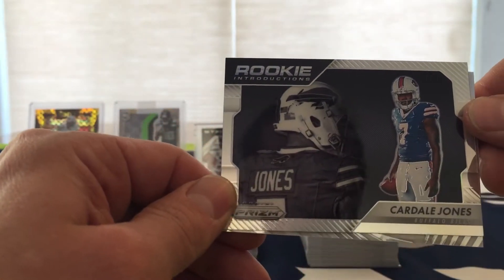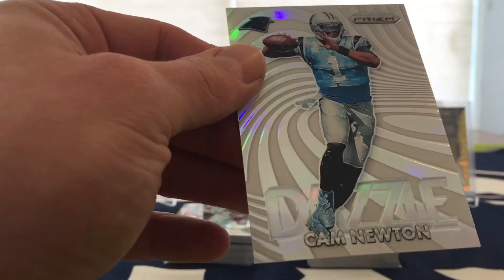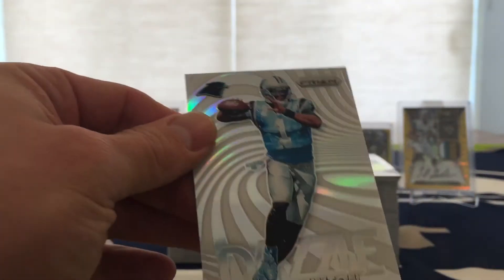Introduction Cardell Jones, and then a Dazzle Cam Newton.